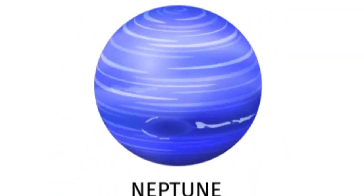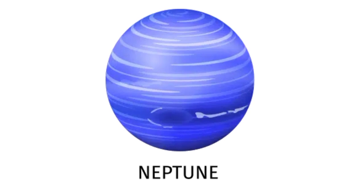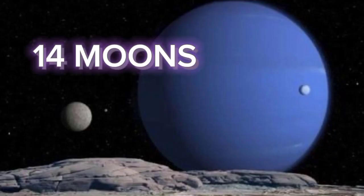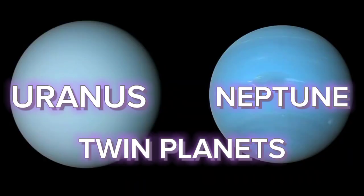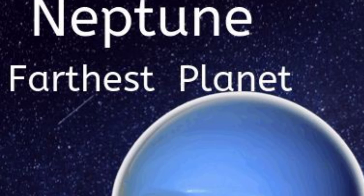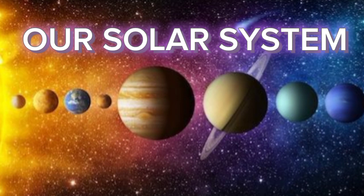The 8th planet from the Sun is Neptune. Neptune has 14 moons and it also has rings. Neptune is also called the twin brother of Uranus. It is the farthest planet from the Sun.